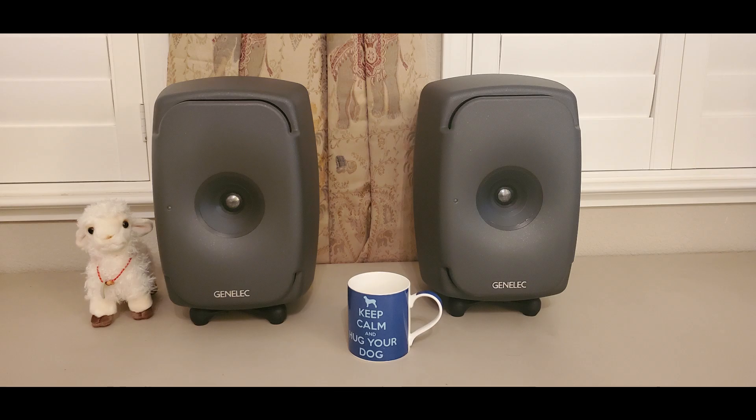The speaker's response in the lower mid-range tends to dominate the sound and causes the vocals to separate from the rest of the instrument range in the soundstage. It's an interesting effect that's not for everybody.